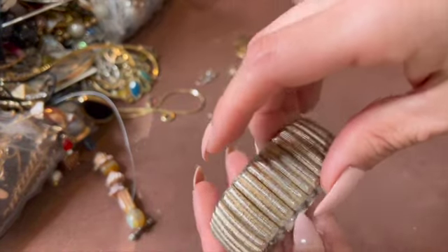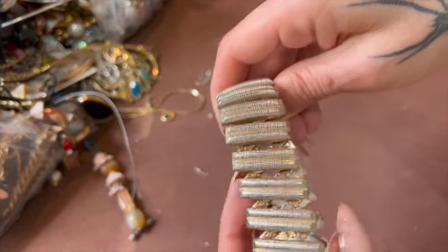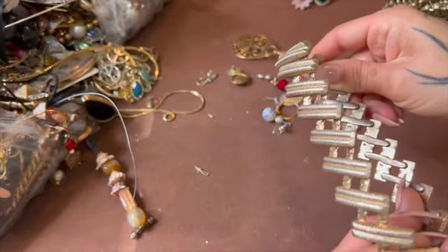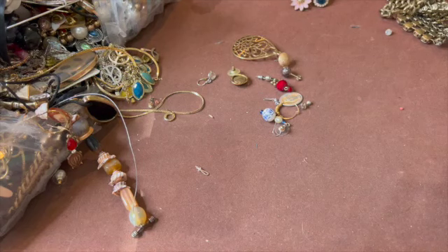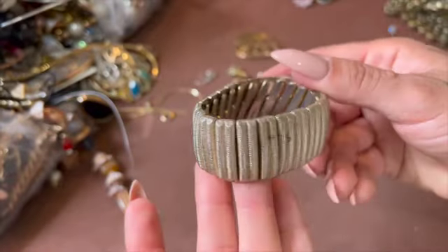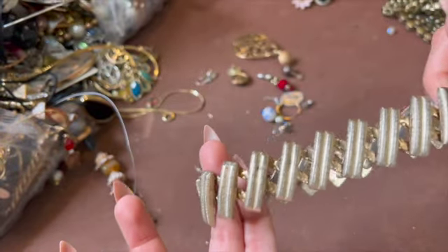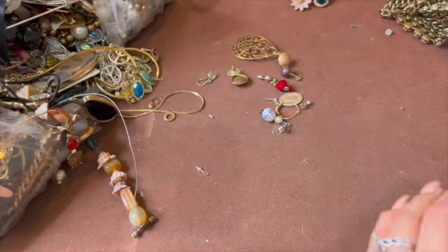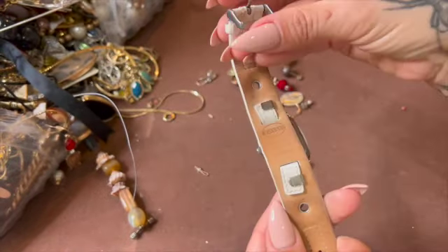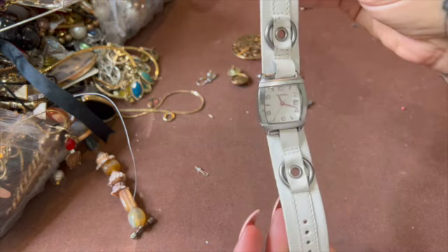Gotta open it a little bit more. Charmy bracelet, I guess. Here's an older bracelet — who is this? Does it say something in there? I think it does, I just can't read it. It needs cleaning and it's a little worn on the inside, but I think it's still definitely wearable. Here's a Fossil watch with white leather — not bad.